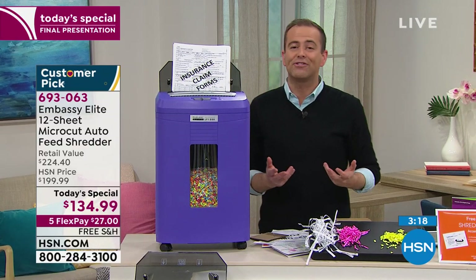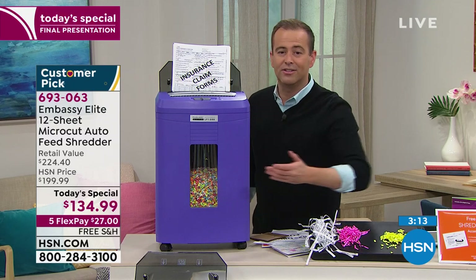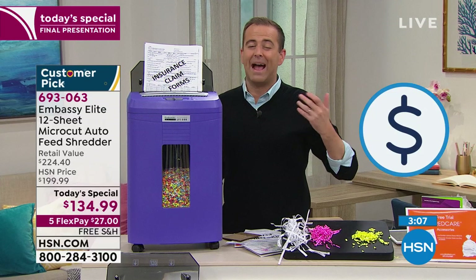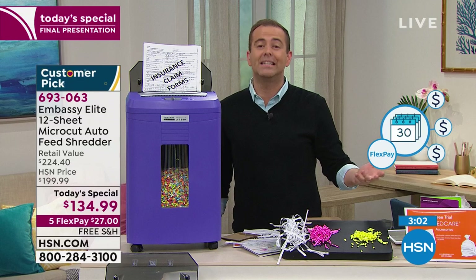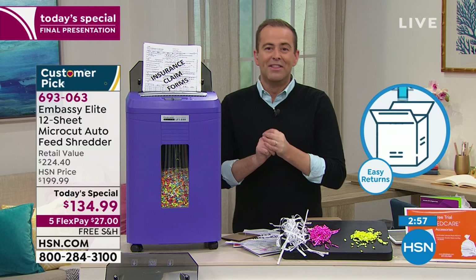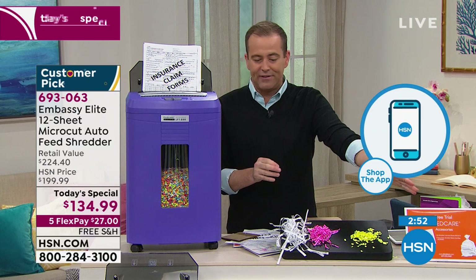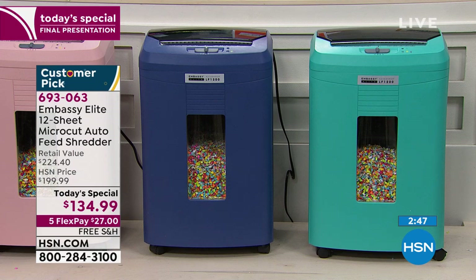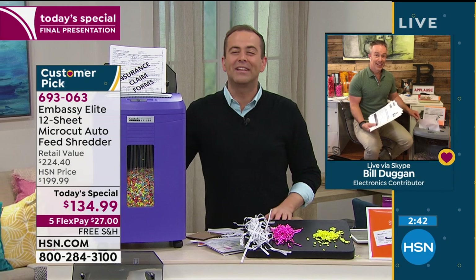It's backed by a 90-day return policy, so you have through nearly the end of July to make that final decision. This was a special encore Today's Special, and we are now down to nearly 100 left in each of the remaining colors. For the final time in 2020, let's sum up our amazing Embassy Elite Today's Special — the best shredding technology with auto dock, micro cut, exclusive colors, free shipping, and an unbeatable value.